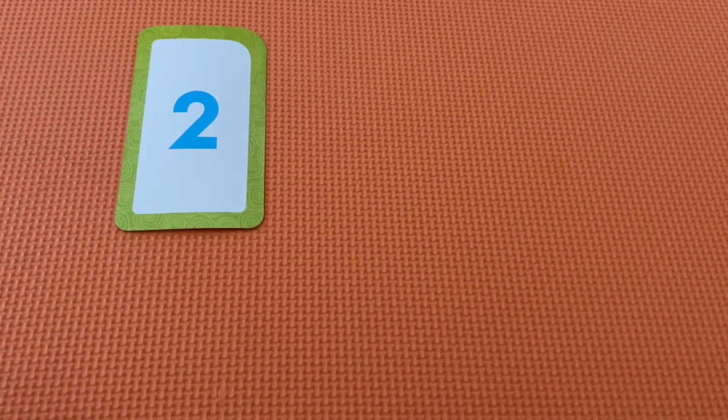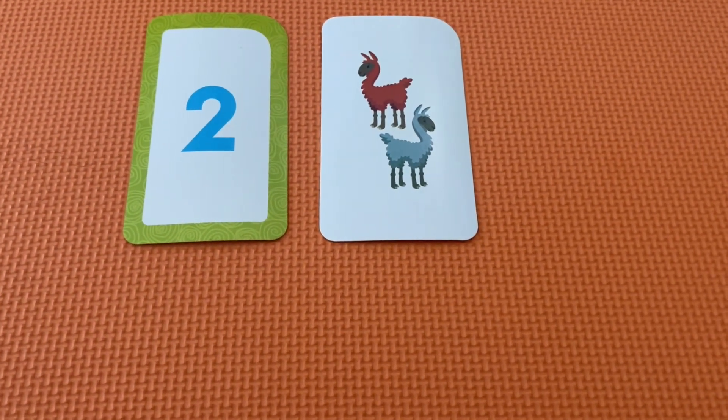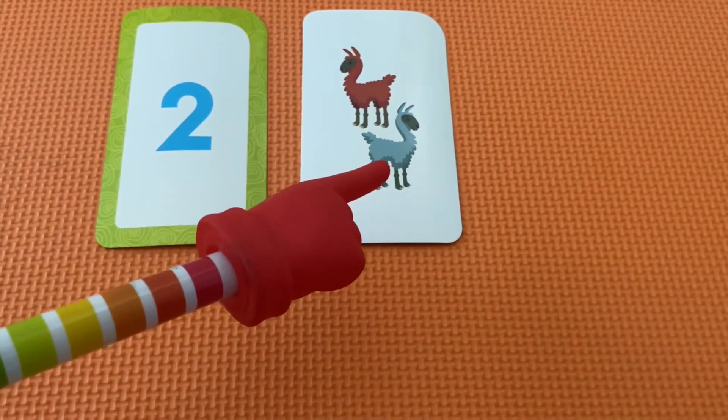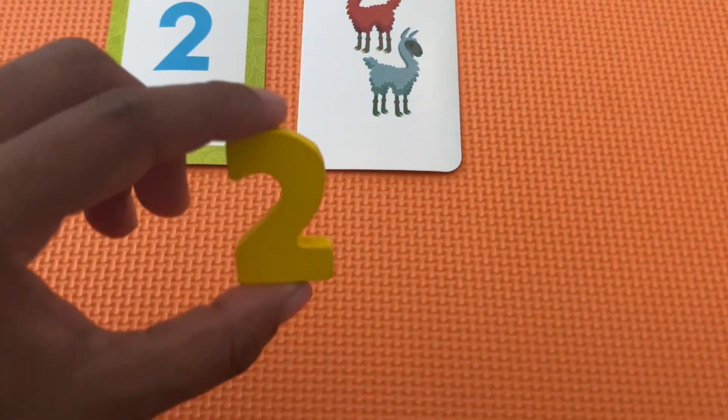Here is the number two. Let's count to see how many llamas there are. One, two. There is the number two.